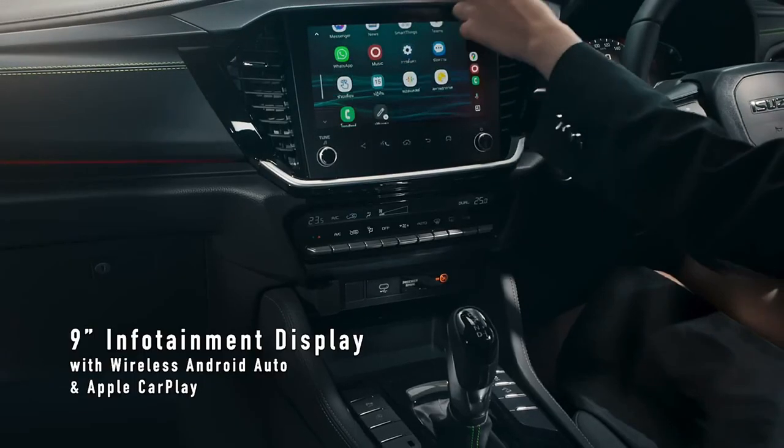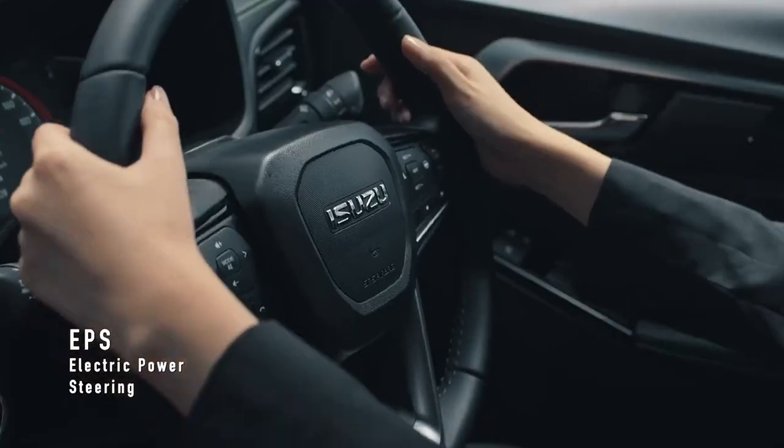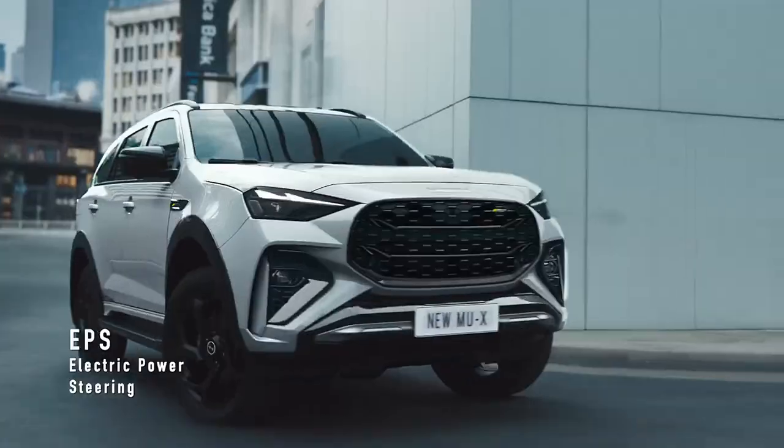The 2025 Isuzu MU-X facelift has been revealed and is expected in Australia next year. The Isuzu MU-X has followed its D-MAX ute sibling with a new look and updated interior, including a volume dial.